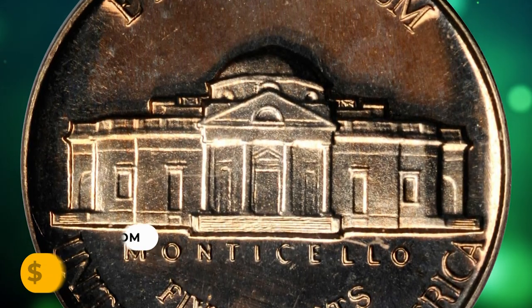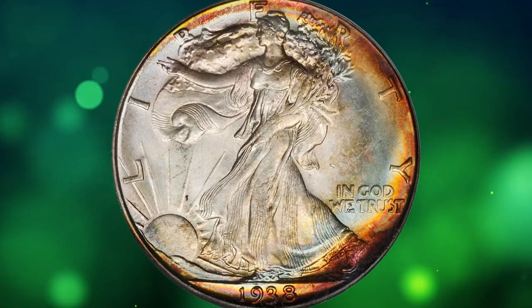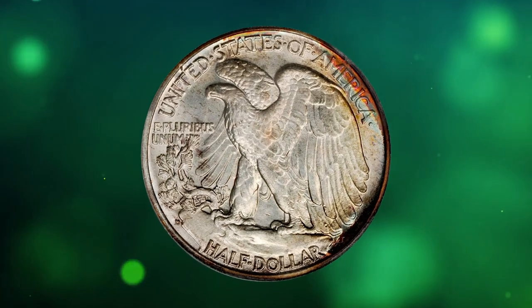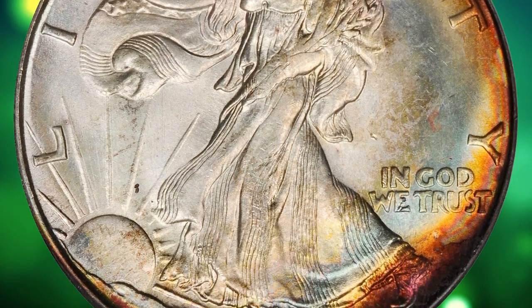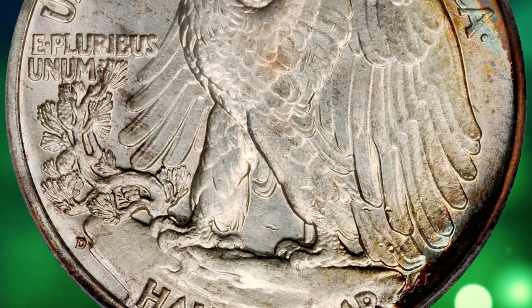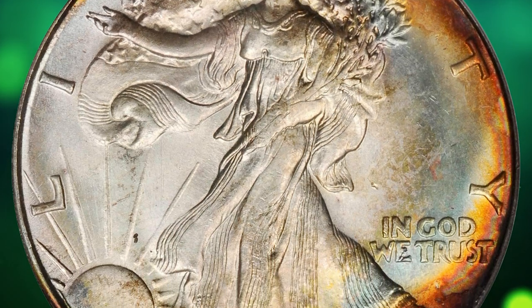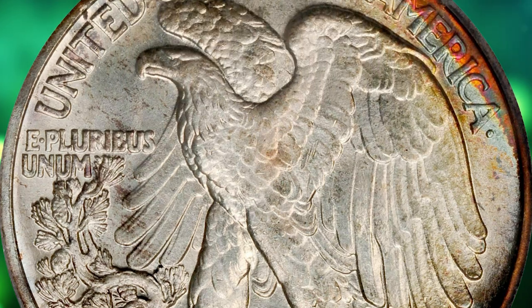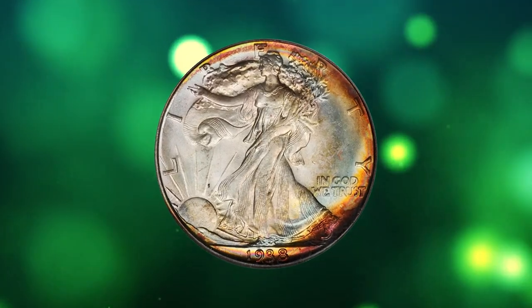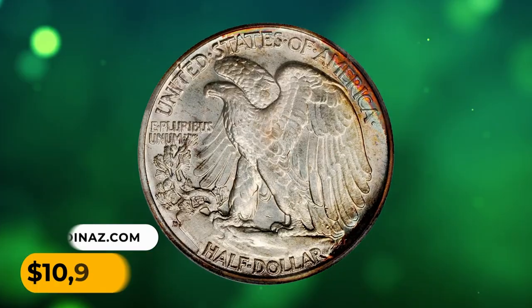Number 10: This is a 1938-D Walking Liberty half dollar in MS67 condition — simply breathtaking. This superb gem's obverse features layered and vivid crimson, red-orange, gold, and bright blue iridescence that yields to virtual brilliance elsewhere on that side of the coin. Similar colors are also evident on the reverse, but the more vivid ones are more tightly confined to the right border. Bountiful mint luster and an uncommonly smooth sheen round out an impressive list of attributes. It was sought for $10,925.